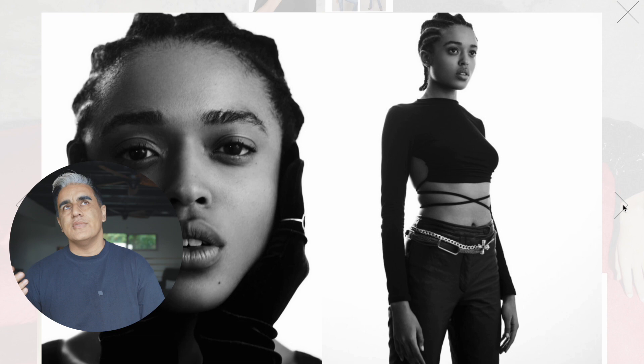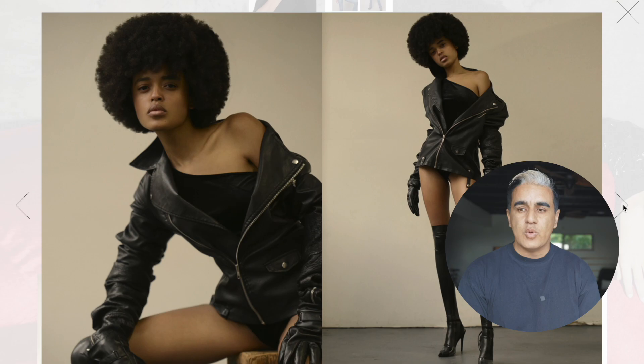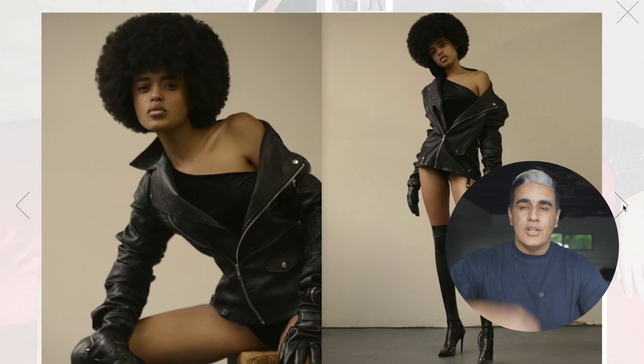Tough girl. Jory knows how to pose. She's not blocking the jacket. When people go like this, you're blocking the jacket. She's positioned so I can see the jacket, the gloves, everything. She's a great model.